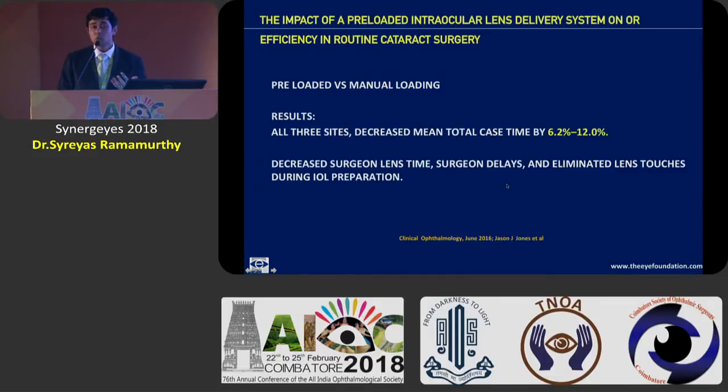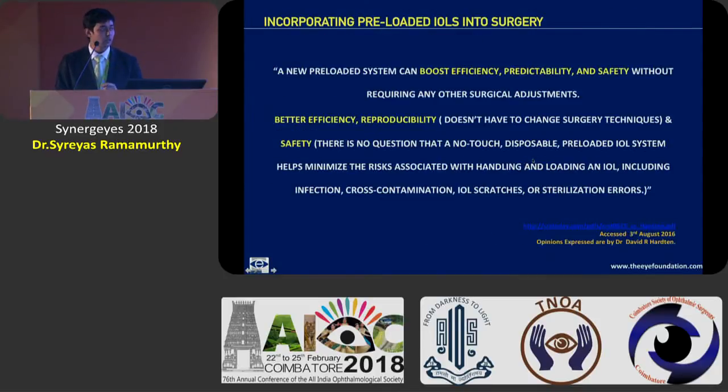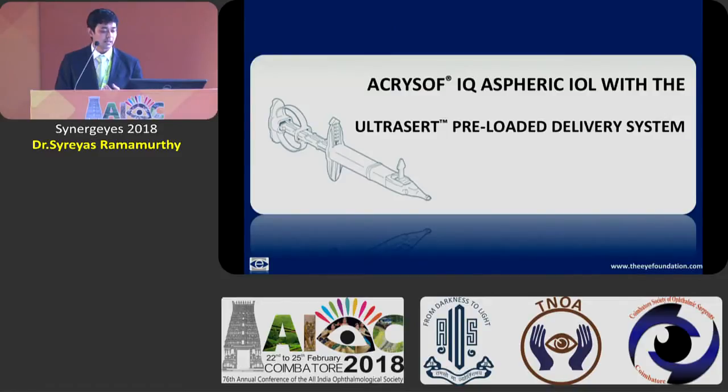When it comes to OR time as well, time is of the essence. In a large multicentric study across three sites, they showed that OR time itself reduced by six to twelve percent while using a preloaded IOL delivery system. All in all, it definitely boosts efficiency, predictability and safety of a well-done cataract surgery.